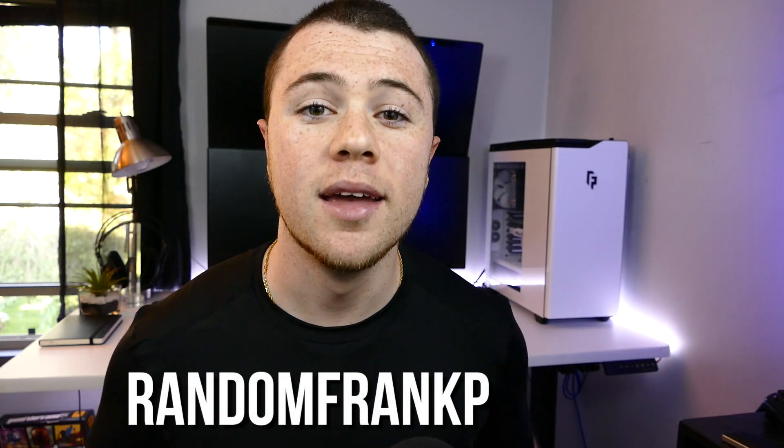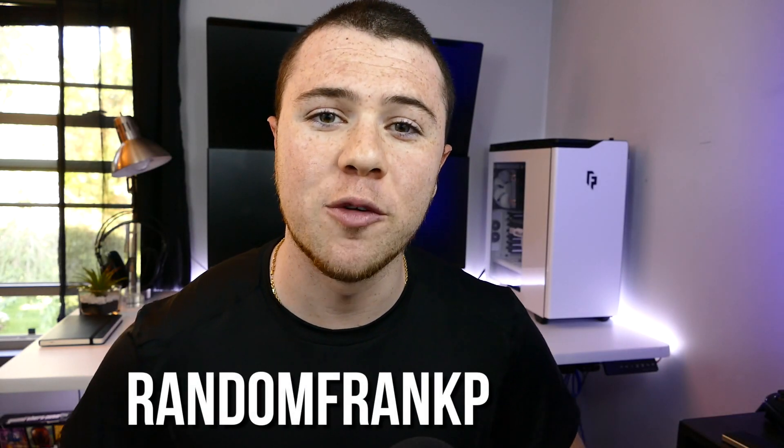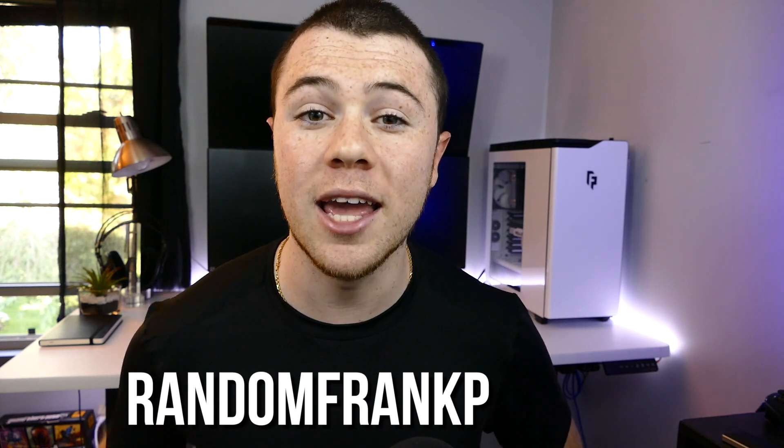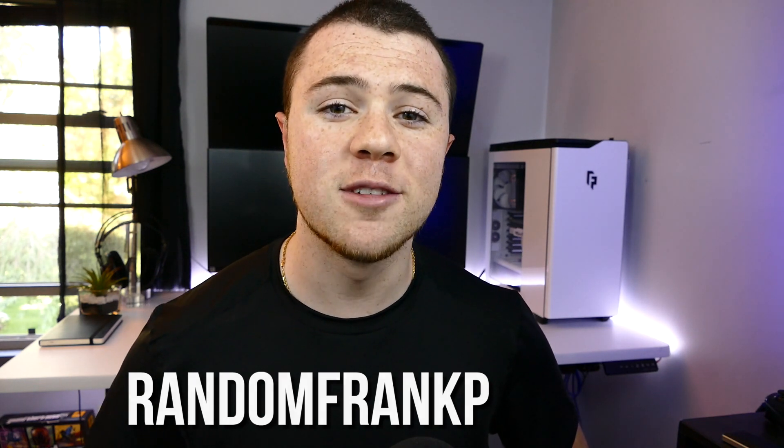Hey everybody, I'm RandomFrankP, and welcome back to episode 15 of RoomTour Project, the series where I show off the best battle stations and gaming setups. Special guest is going to be Joker Productions, who will be showing off all his tech behind the scenes and all the gear that powers his YouTube channel. Also make sure to stay tuned to the end of the video because everyone's always asking how to submit their own setup — I'm finally going to tell you guys and make it a lot easier.